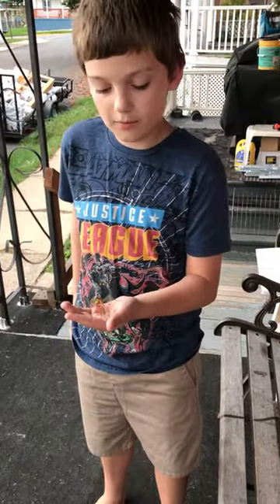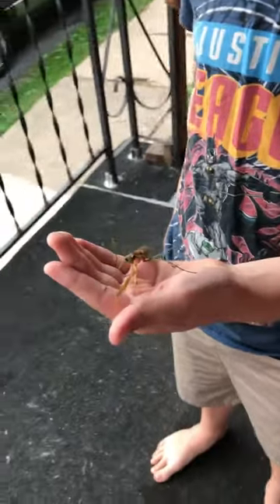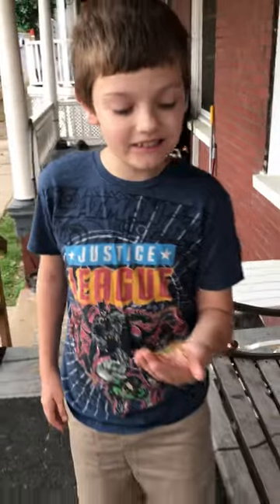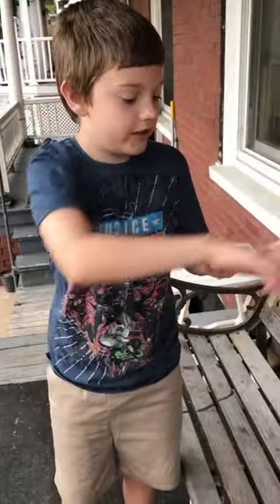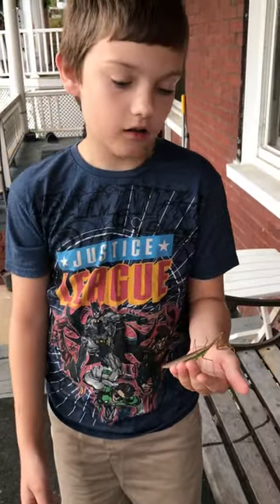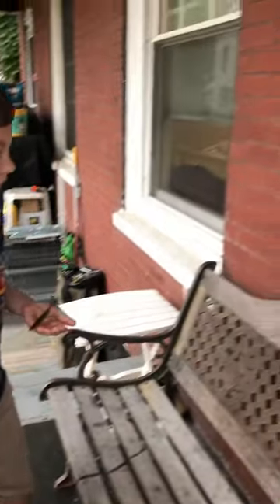Hey guys, this is TacoMasterLM back with another video. Today I have a praying mantis in my hand — it was on the ceiling of our house. We got it down; it was on this green door and I got it to get on my hand. Now I'm gonna put it on the wall so it can crawl.